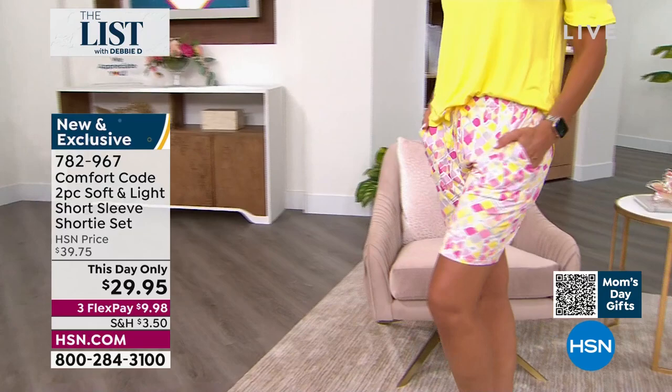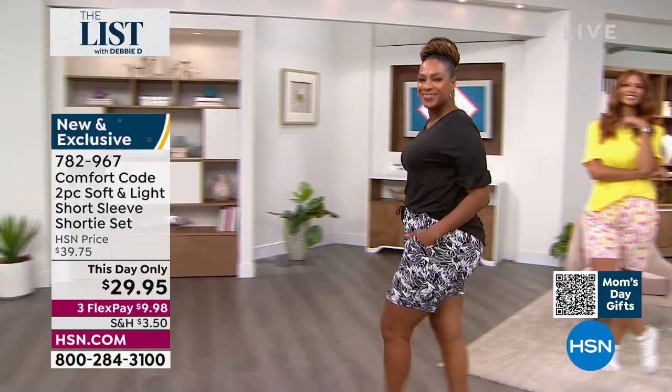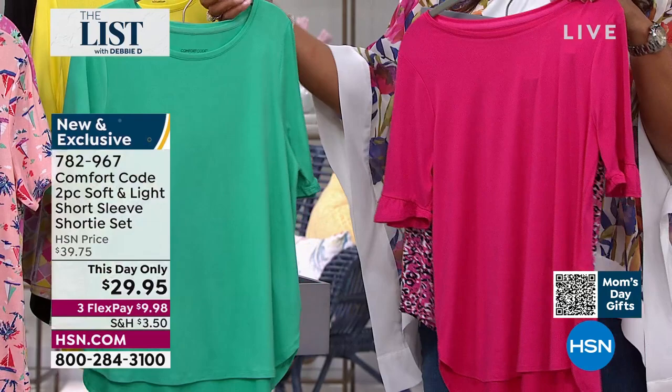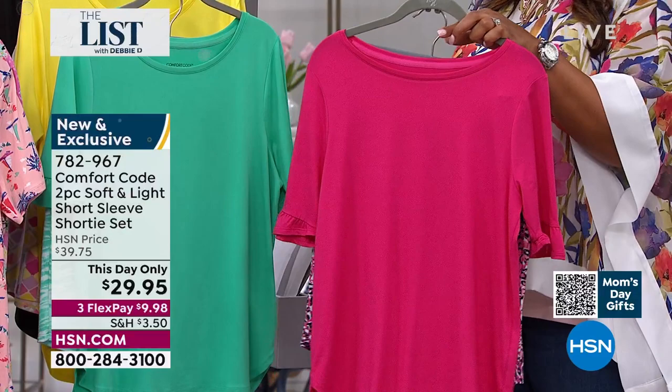We've expanded our sizes — we're offering petite in some sizes. Bringing a great shorty set is one of the ways we're doing that. Last year we did it but in a different fabrication. This year we're bringing it in this core fabrication, the soft and light, which has that beautiful peaching but it's still cool to the hand and great for our summer months, our spring months, this transitional weather. And for our hot sleepers — if you're one of those like me — this is what you want to wear.